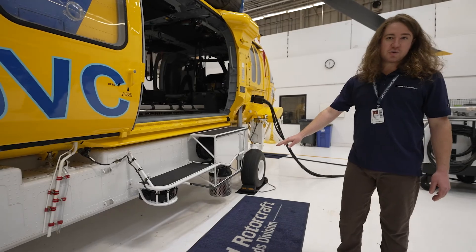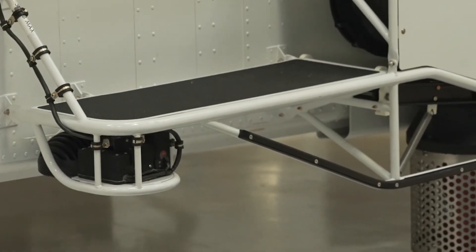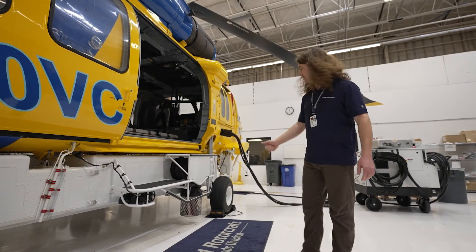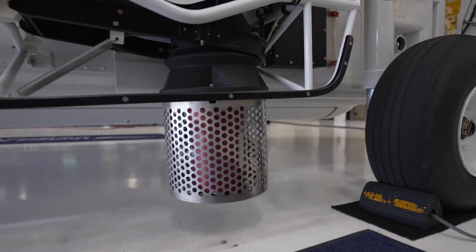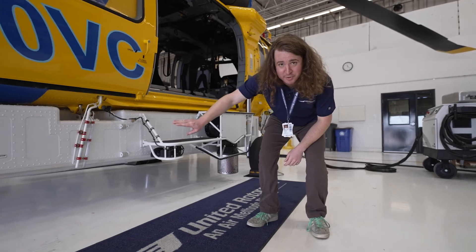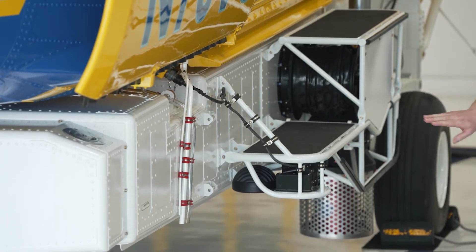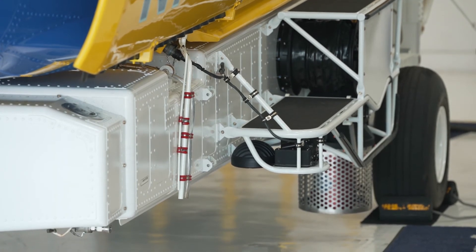Over here on the step you can see our dual-mode NVG visible light searchlight. This allows the hoist operator to have direct control of his own independent light for hoisting operations. In front of that is the snorkel, which is really the business end into the tank. At the rear you can see the wash system port on the tank, which allows them to flush it of environmental contaminants to make sure they're not cross-polluting ponds or reservoirs because they have so many varied pickup points on these aircraft.